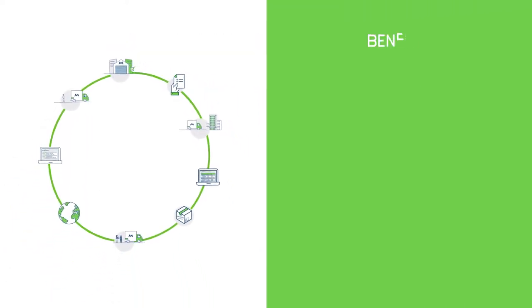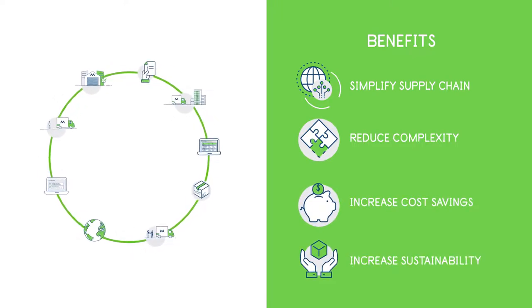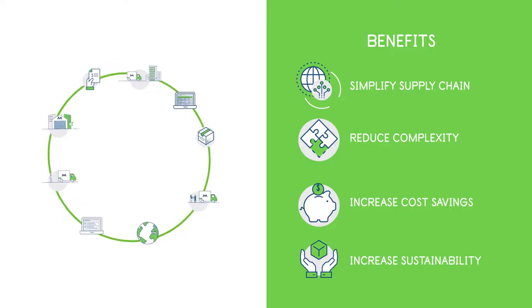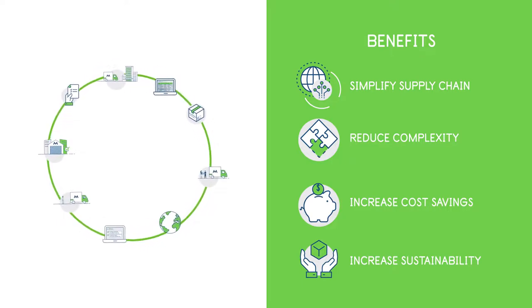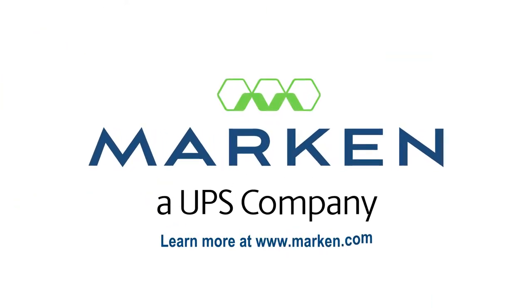Markin's closed-loop solution reduces the need for clients to rely on multiple vendors to provide return packaging services. The result is cost savings. We are the only company in the industry with the most flexible transport network to offer this sustainable service. Are you ready to partner with us and revolutionize your supply chain?